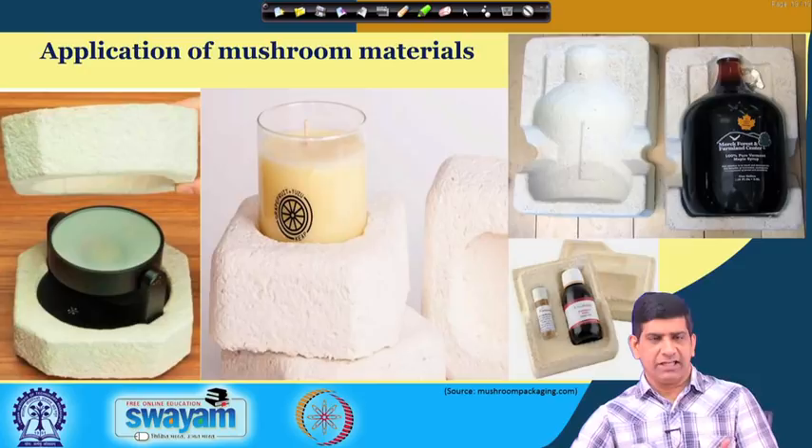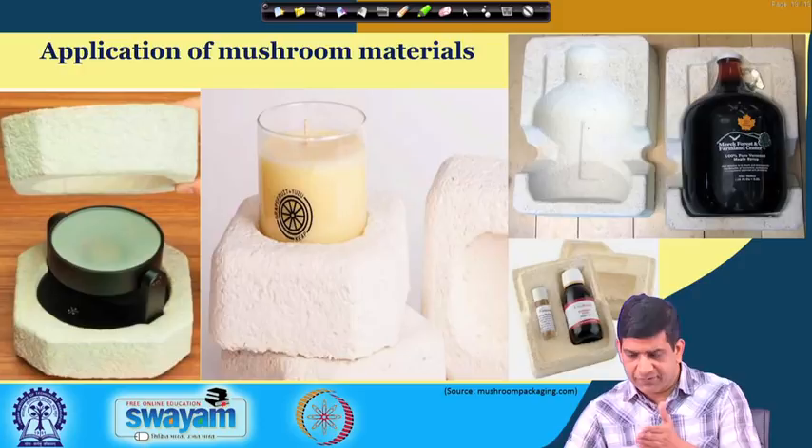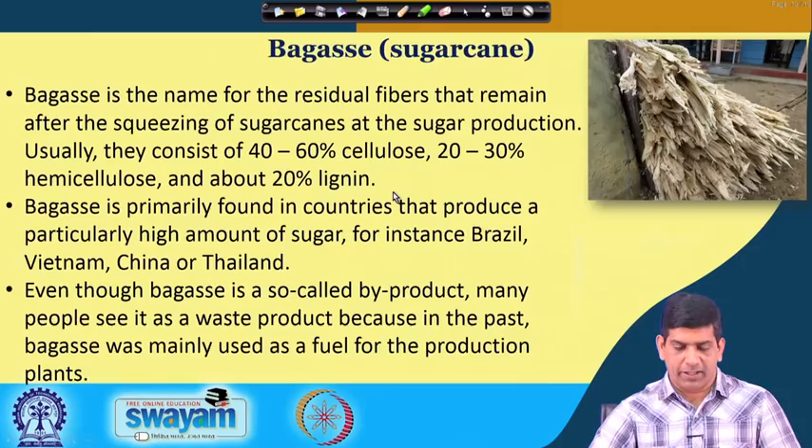Applications of mushroom materials include packaging and protective material for breakage — similar to styrofoam. These materials can be used instead of styrofoam, which does not degrade and creates a lot of air pollution when burned. This mushroom material is environmentally friendly, can biodegrade, and does not have those issues. A lot of packaging is being done with it, including for medicines and Canadian maple syrup, as well as for candles and other fragile items.